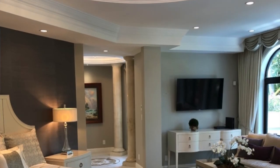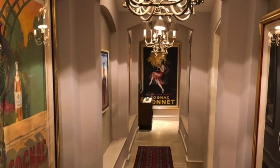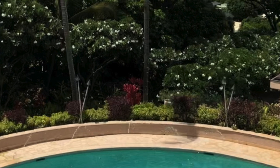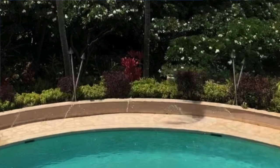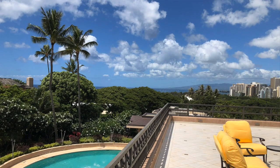To recap: there aren't as many buyers out there who have the means to pay close to $20 million for a home on Oahu, and the truth is these homes can take a while to sell. Whether that buyer shows up next year or next month, only time will tell.